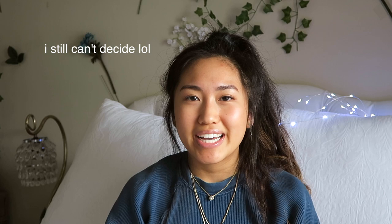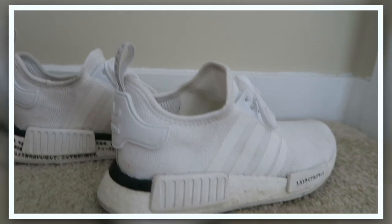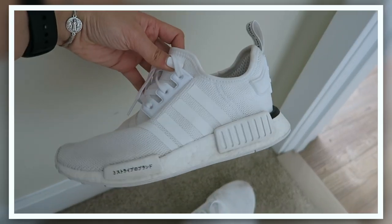The last thing I got are some shoes that I've been wearing every single day. They're the NMD R1s. I wear them to work out or just with jeans or literally anything — they're so cute and really comfortable. I hope you guys enjoyed this video — if you did, comment down below or give it a like, make sure you're subscribed to my channel, and I'll see you guys in my next video. Bye!